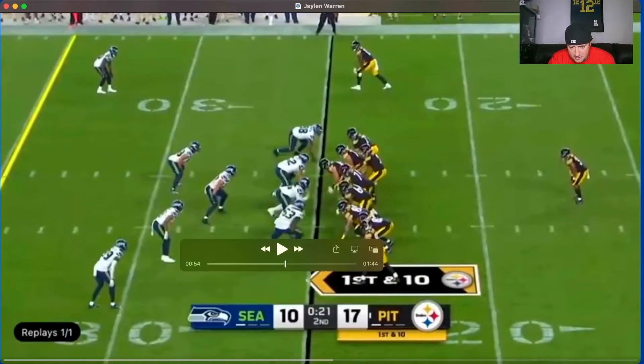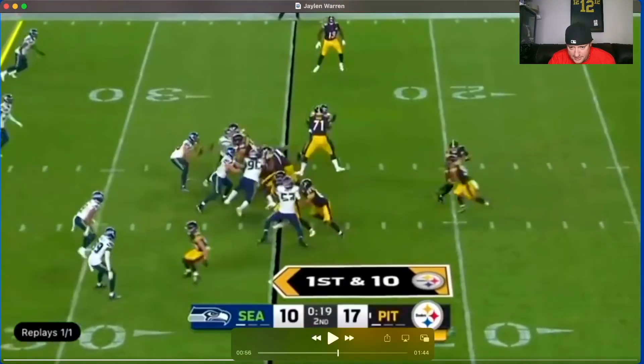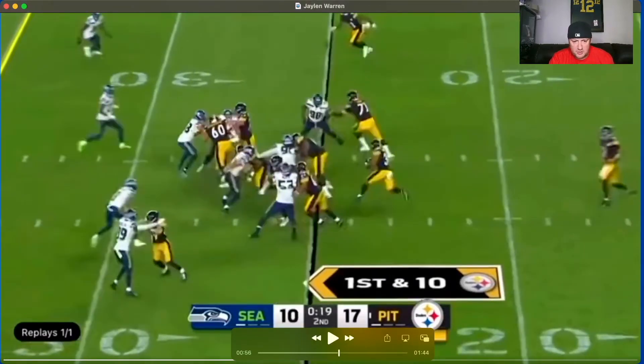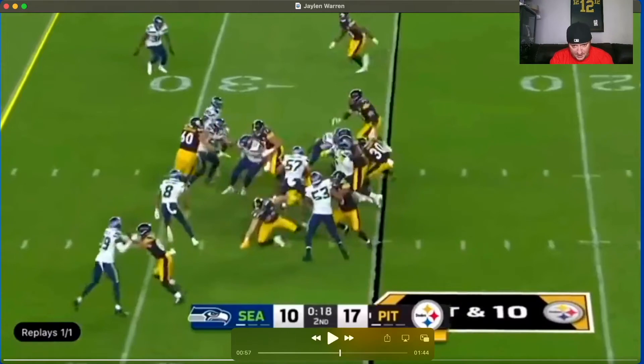Score is 17-10, second quarter, first and ten. Gets the handoff, working straight — I see a few lane options. Sometimes you want to look at kicking it out on the south side of this play, but you got to worry about the guys peeling off. He could also follow 71's outside shoulder or kick it inside and try to make 98 miss and kick it up. Let's see what he does — goes straight, 98's there.